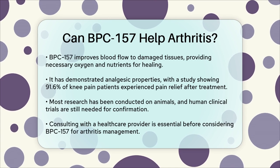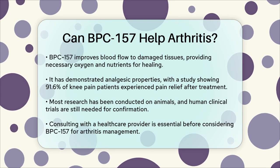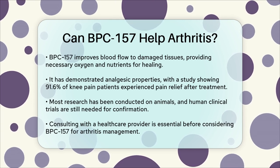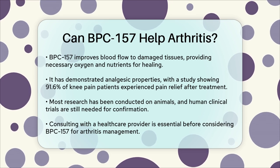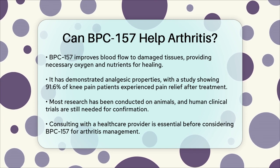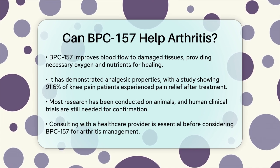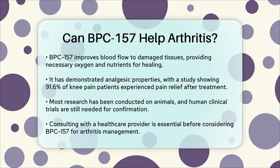While these results are promising, it's important to note that most of the studies have been conducted on laboratory animals. Human clinical trials are still needed to confirm the safety and efficacy of BPC-157 in treating arthritis. In summary, BPC-157 has shown potential in helping with arthritis through its anti-inflammatory effects, promotion of tissue repair, and improvement of blood flow. However, more human clinical trials are necessary to fully understand its benefits and risks in humans.